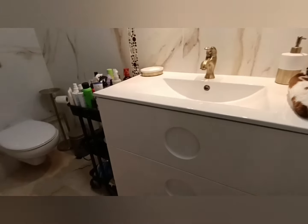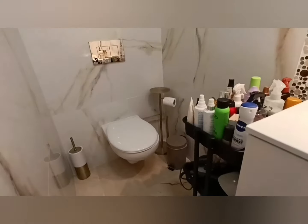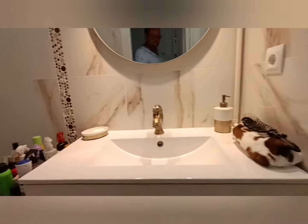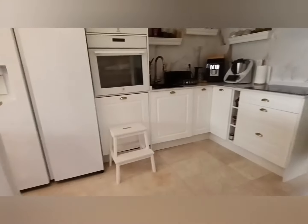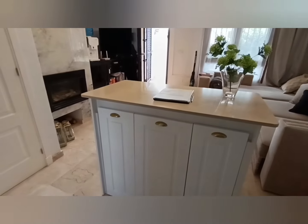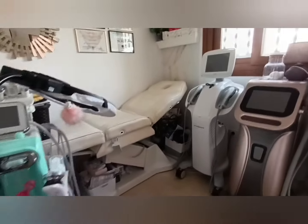We also have a downstairs loo — it's all been tiled really well. They've got nice taste. Then we've got the kitchen — big fridge, worktop and a little island for you. Going through here with the marble flooring, there's a workstation — like a little hobby room, for beauticians, massage or whatever. And there's storage space behind the door.